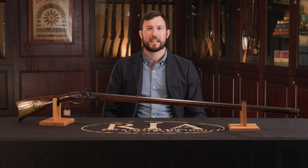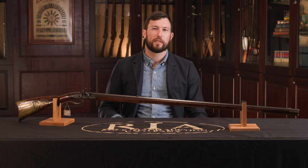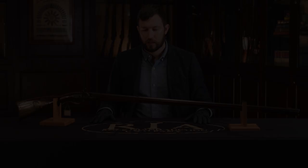Here before me today is an absolutely stunning award-winning American long rifle by Leonard Reedy in our upcoming August premiere firearms auction. This rifle won the Kentucky Rifle Association's best relief carved rifle award in 2006, and you're about to see why in a few minutes. Let's take a look at the rifle overall first.